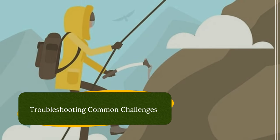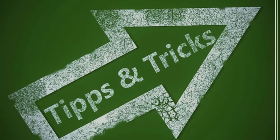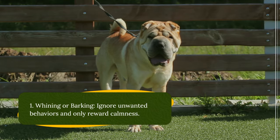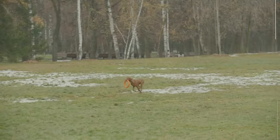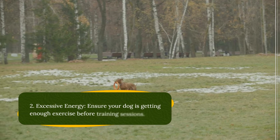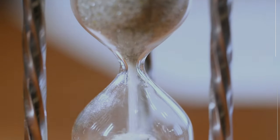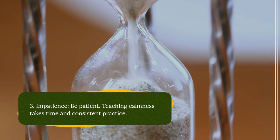Troubleshooting common challenges. Here are some tips for overcoming common hurdles you might encounter while training. Whining or barking: ignore unwanted behaviors and only reward calmness. Excessive energy: ensure your dog is getting enough exercise before training sessions. Impatience: be patient — teaching calmness takes time and consistent practice.